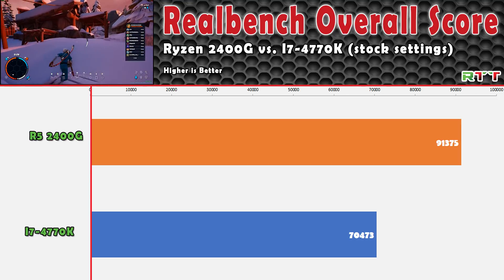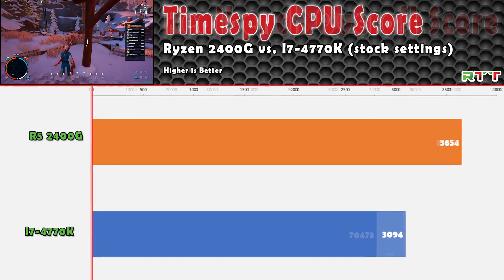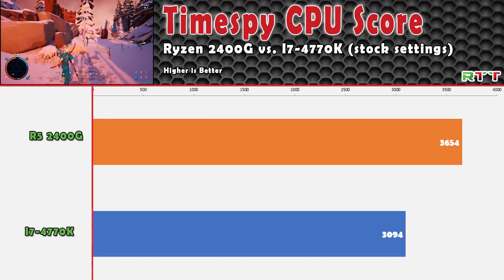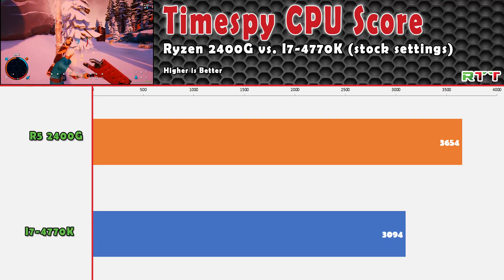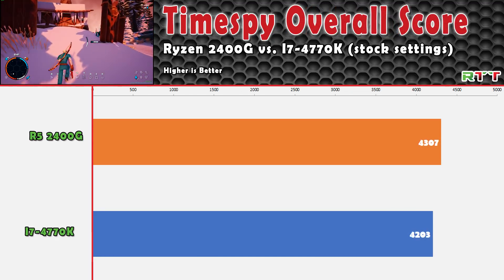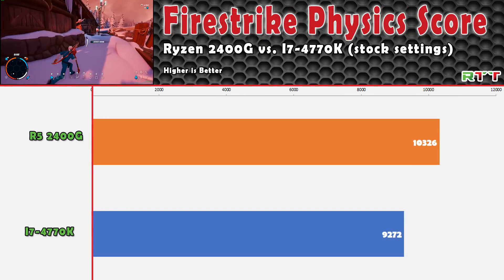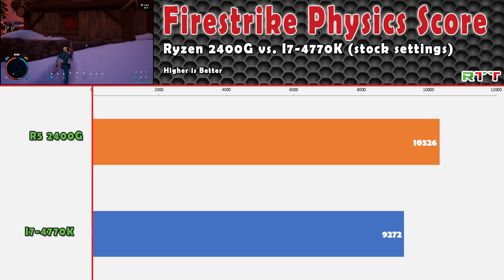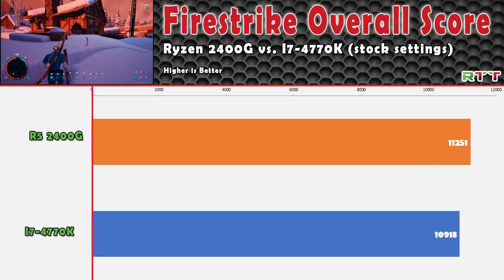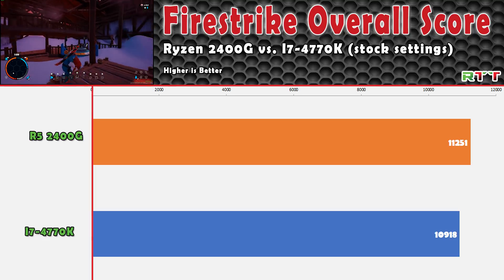If you're interested in what these scores mean and how they're calculated, head over to the RealBench website. TimeSpy showed more of the same, with the 2400G beating the Intel chip in both the CPU-specific tests and the overall score when factoring in the graphics card. Firestrike mirrored this, with the 2400G performing better in both the physics test and the overall score.